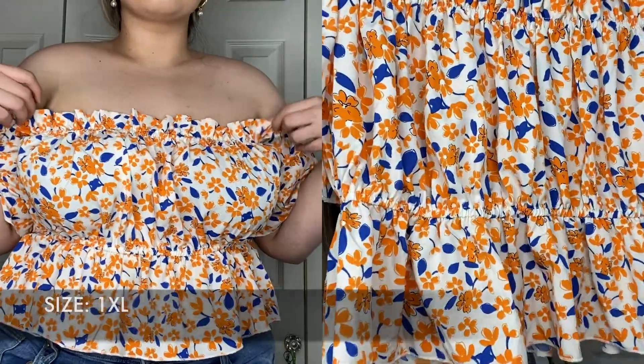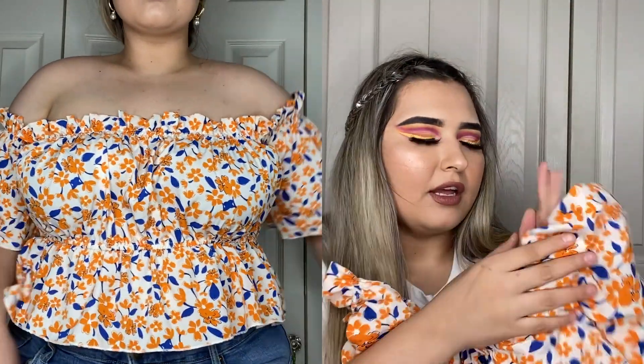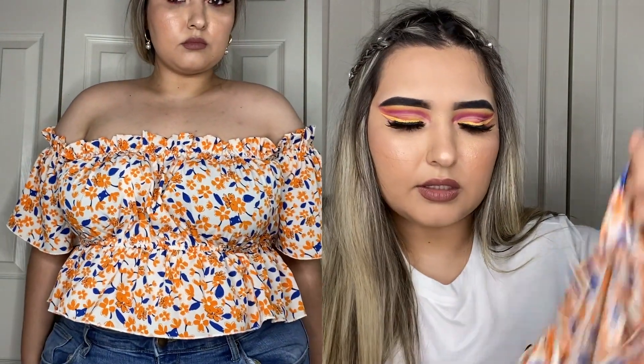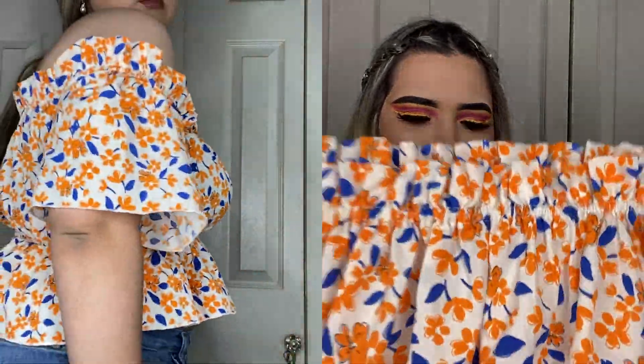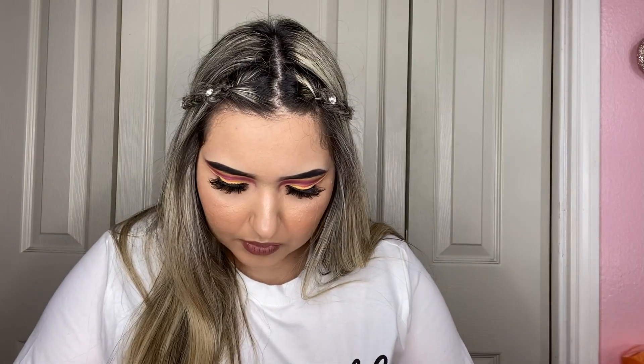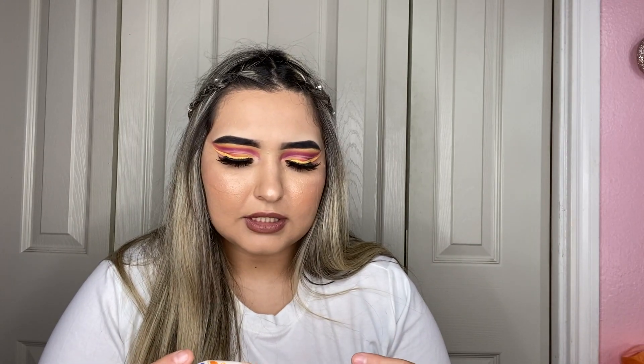Next is an off-the-shoulder ruffly top — so pretty and girly. I love the yellow-orange with the royal blue and the floral print. The material is really good and it has an elastic band at the shoulder and at the waist, making it really stretchy. I got it in a 1XL. It's short sleeve with ruffles and it's going to look so pretty with jeans and sandals. It's a chiffon material — thin, breathable, and really comfortable.